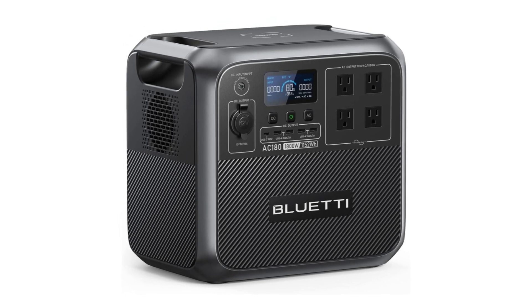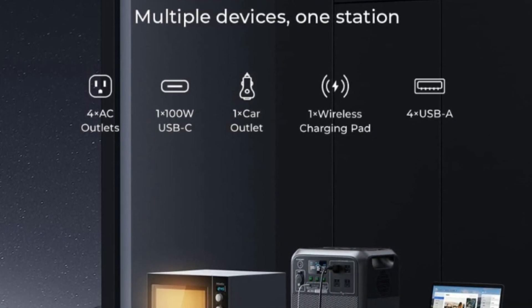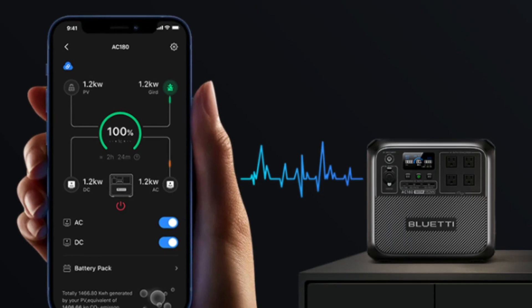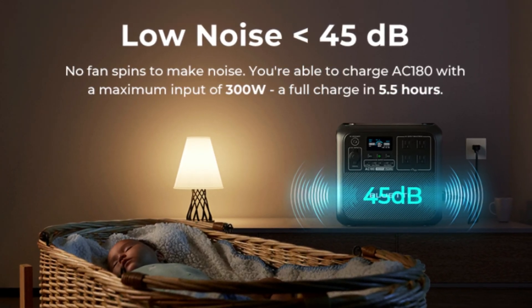What makes this product a smarter choice? Number 1: Power all your needs. The AC180 boasts 1,800 watts output and 11 outlets to handle almost anything you plug in. With a tap on the Bluetti app, you can boost it to 2,700 watts for your higher-power needs.